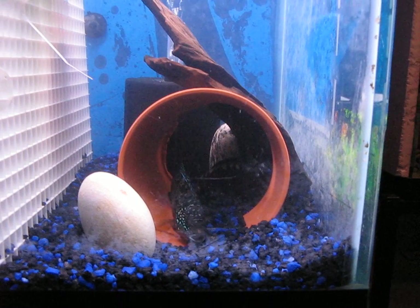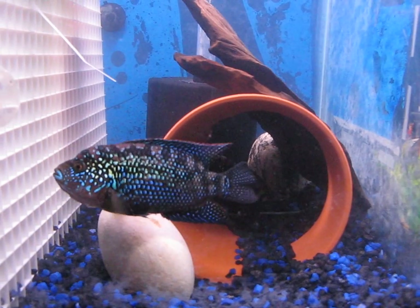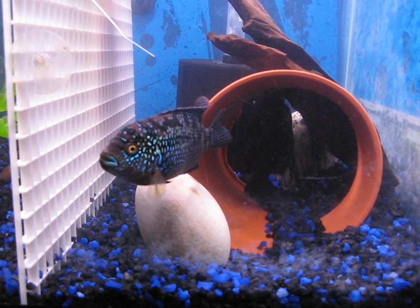Holy shit, I've never seen that before on these guys. So the male's got some nice color. He's getting a little hump on his head.